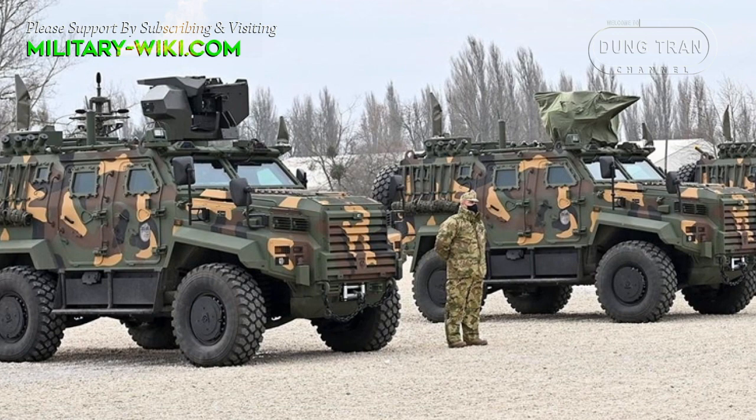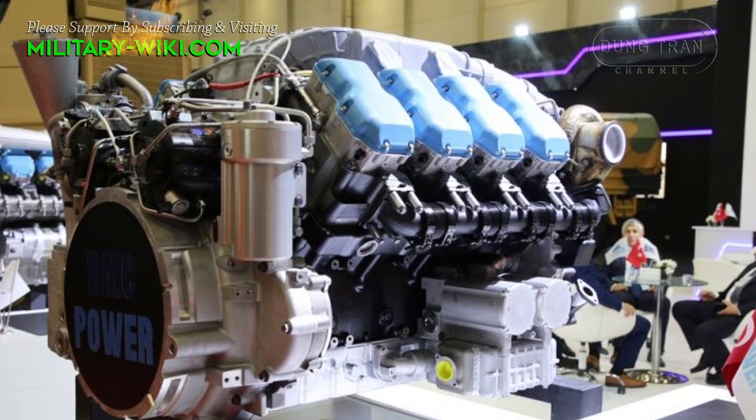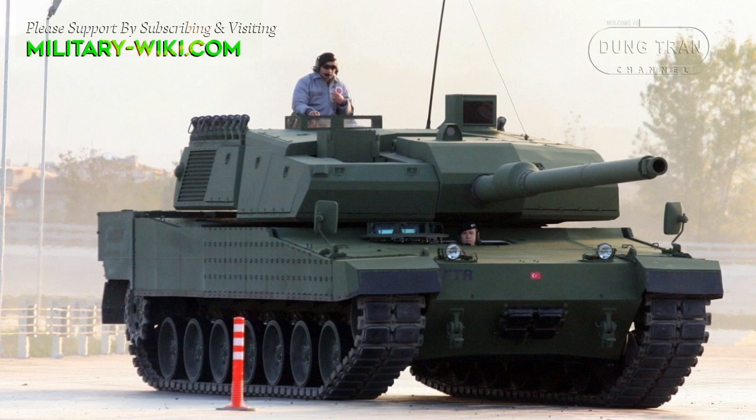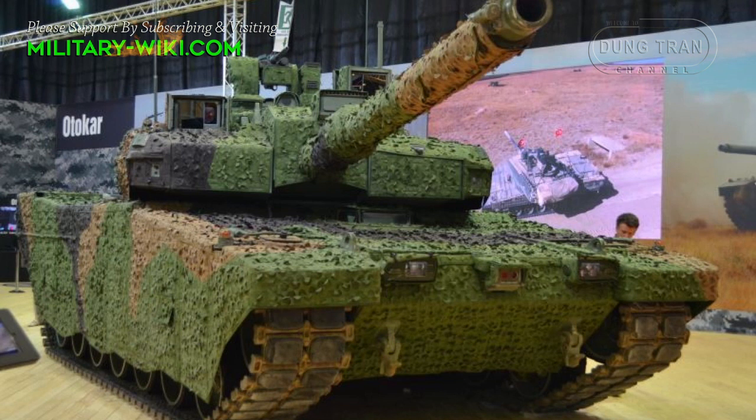Turkey has also developed a domestic Batuu engine to power a variety of armored vehicles and tanks, including the Altai. The MC Power designed 12-cylinder, V-type, water-cooled, turbo-diesel engine unit will generate 1,500 horsepower and 4,600 newton-meters of torque, according to Turkish media reports.